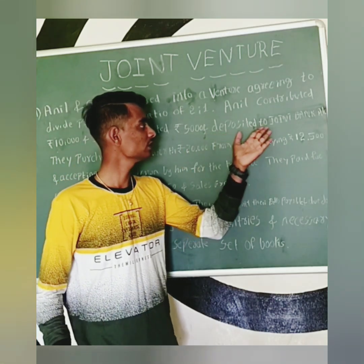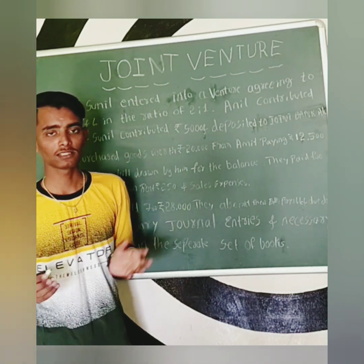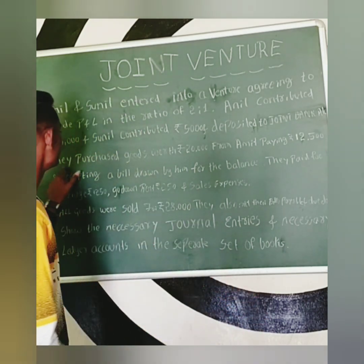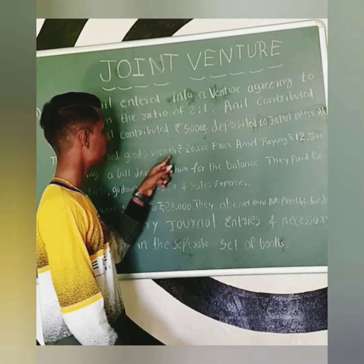Next, the amounts were deposited into a joint bank account — 10,000 plus 5,000 deposited into the joint bank account. Next, they purchased books worth Rs. 20,000.